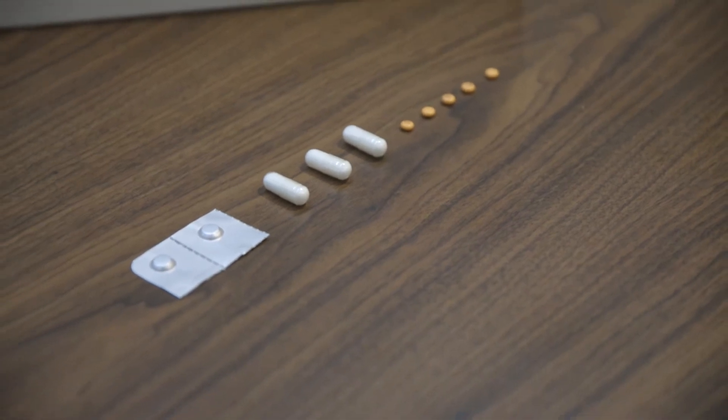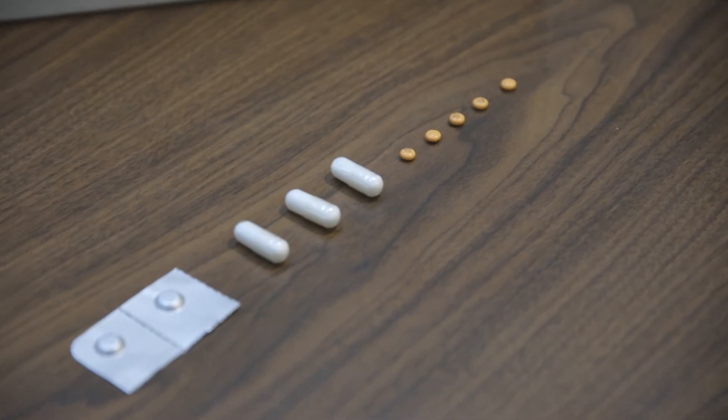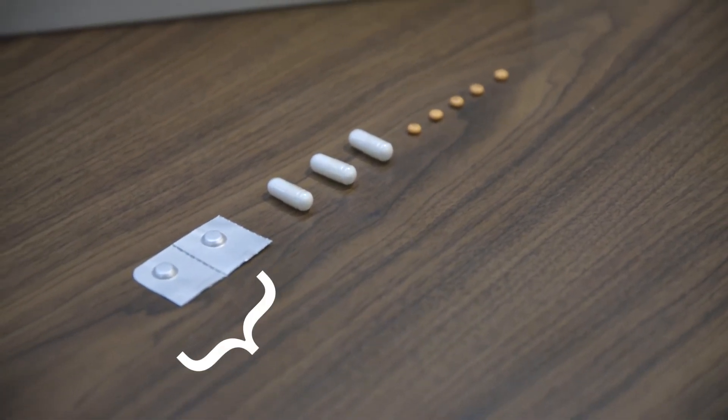I've condensed a much stronger laxative into pills to be consumed gradually over the course of two days. Patients have claimed this is far more palatable, but in case the patient does experience discomfort, we provide two anti-nausea medications.